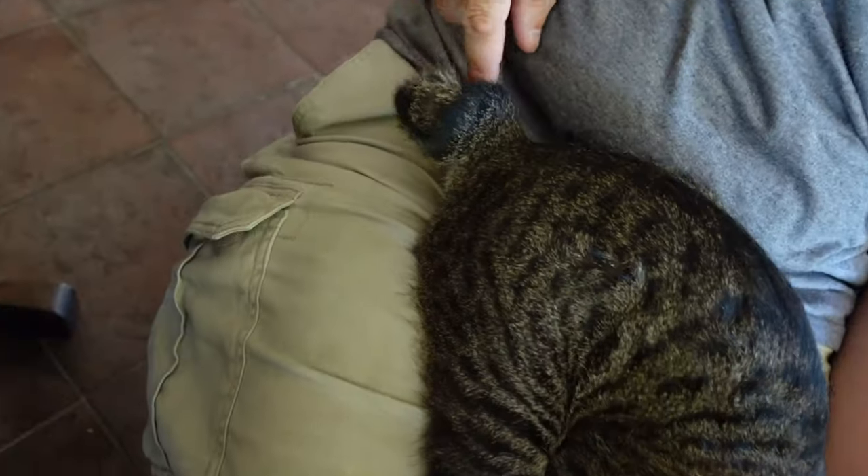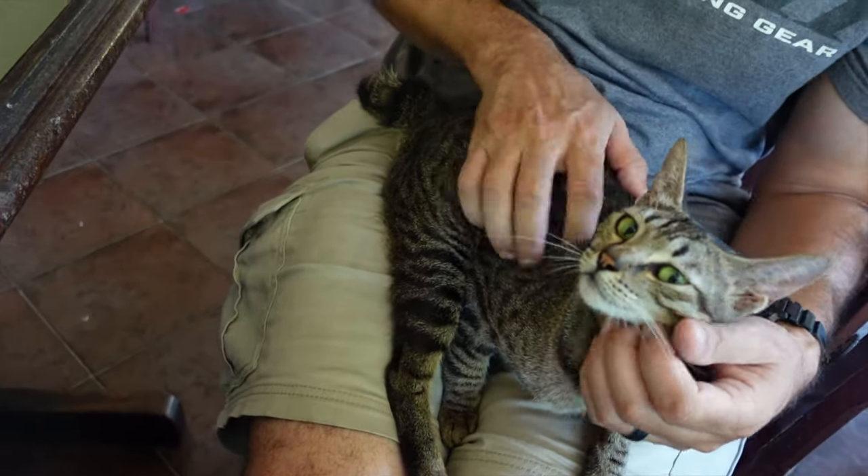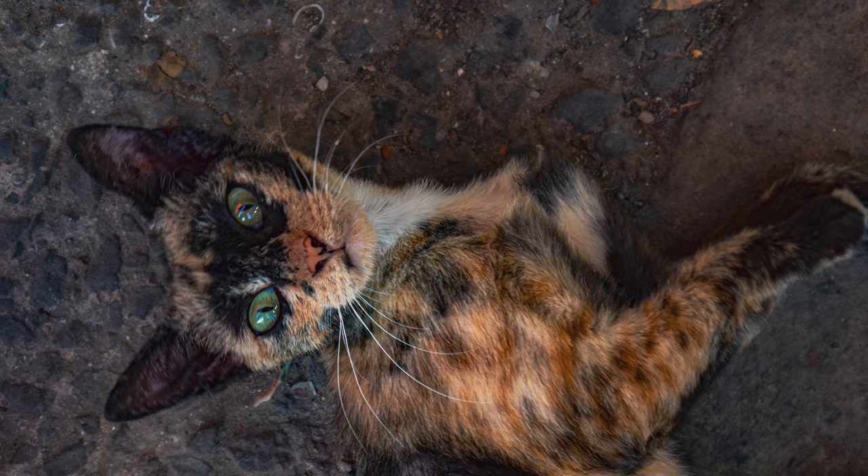They also have little gnarled tails. I'd say 70% of them have crooked tails. It looks like they've been broken, but they have not been broken — they're just bred like that. So of course, what do you do in the city of cats? You go to the cat museum.